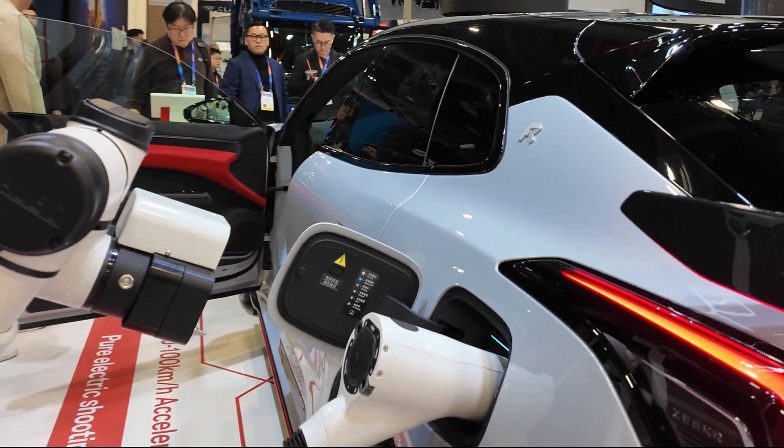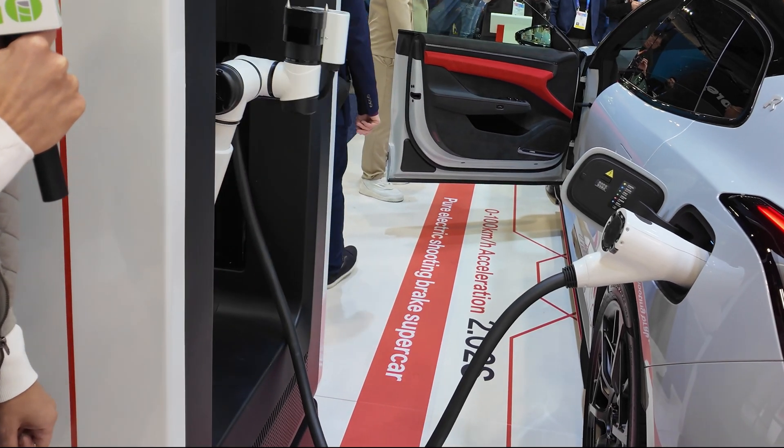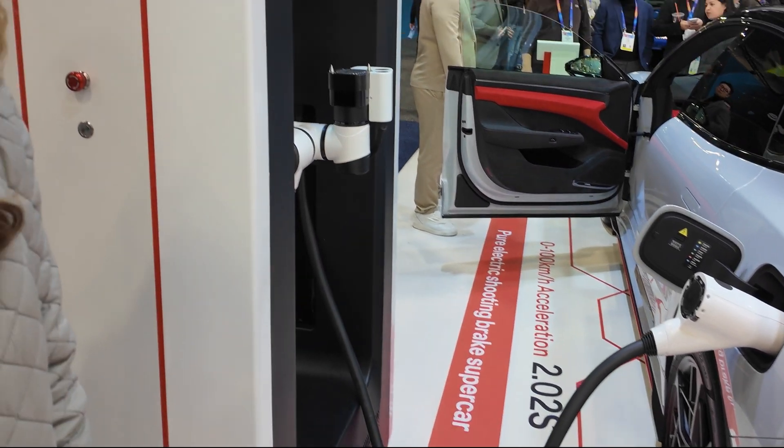Wow, that is amazing. And there you go — now your Zeeker is charging up. I really hope this technology can make it here one day.